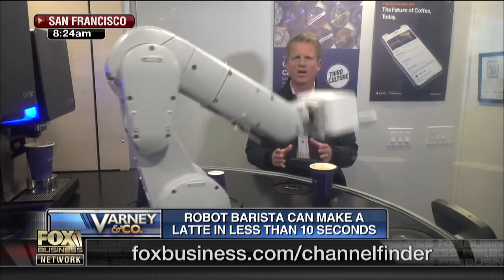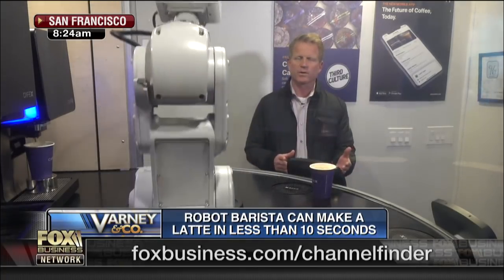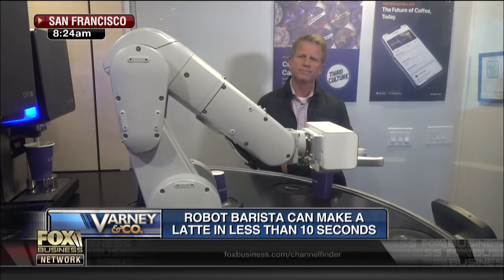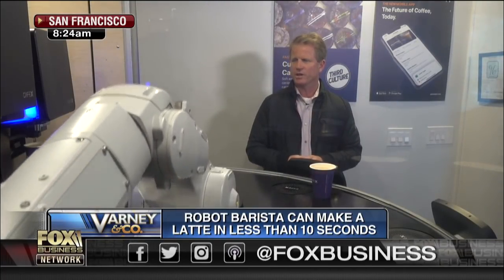The company is looking to put these in underserved areas. We're thinking hospitals. They're opening one in San Francisco International Airport in the terminal there. And we're going to have the coffee coming up here in just a second.